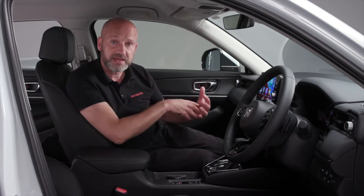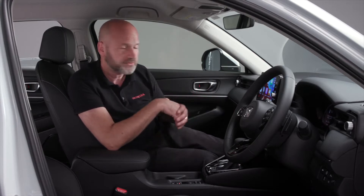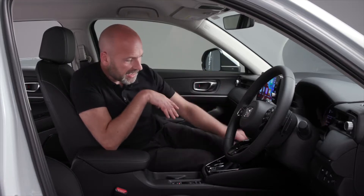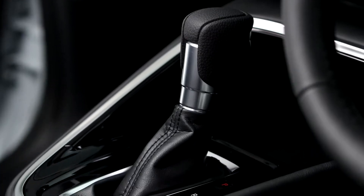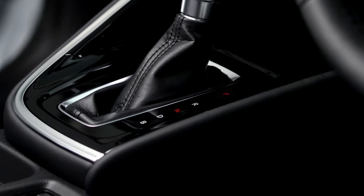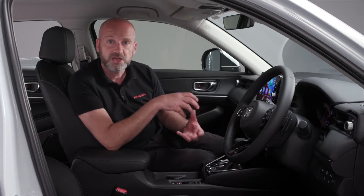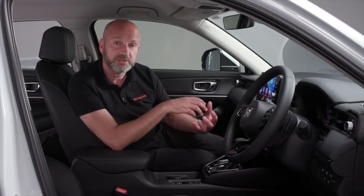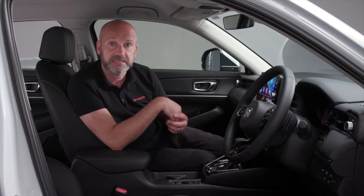We also have a shift lever just down here, nice and easy - so we've got Park, Reverse, Neutral and Drive. And if you want to have a more traditional feel to the drive, you can pop it in B mode. B is for Brake, where the car gives a synthetic feeling of engine braking. But rather than wasting the energy like you would in a traditional car, because this is a hybrid, we use the electric motors to harness that energy and store it in the batteries at the back to be used at a later time.